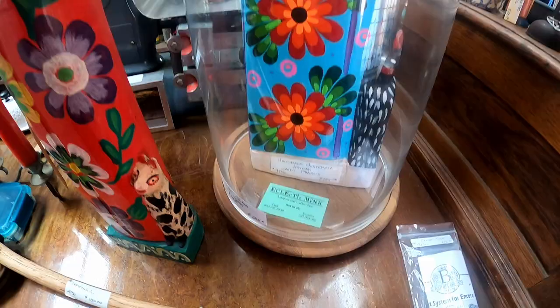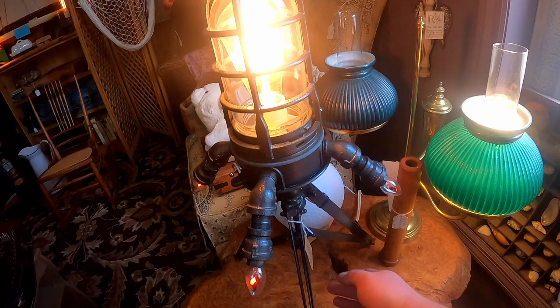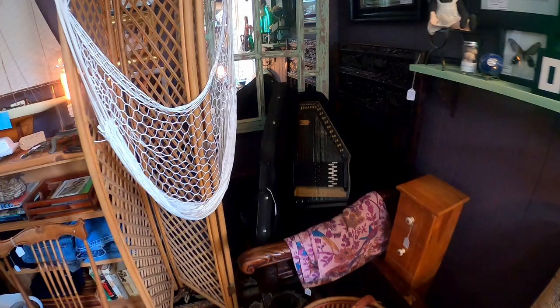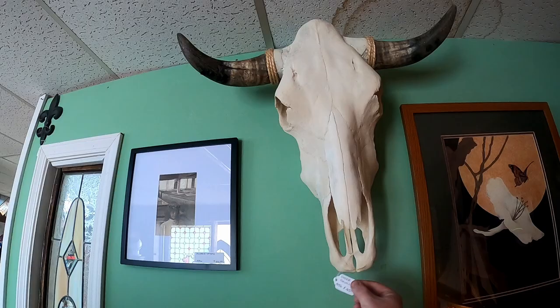Oh, those are gorgeous! Check this out — somebody has taken a light and made it out to be like a rocket ship. I don't have 185 dollars, but I just love that — it's just an interesting piece of folk art. Shoot for the stars, everyone. I haven't seen one of these in a while — a giant model boat. Looks like we have ourselves another skull; that one is 450 dollars. I think we're gonna walk away from that one.